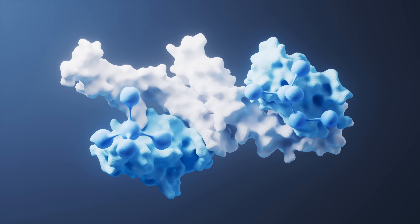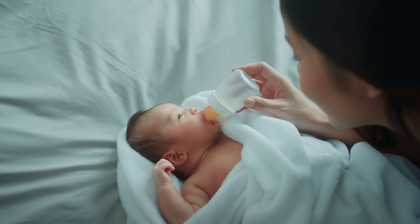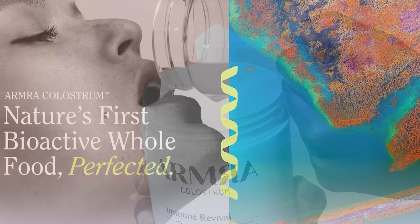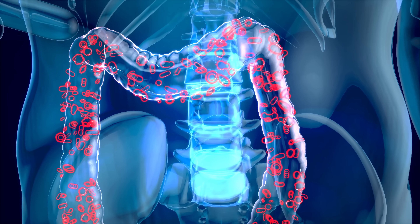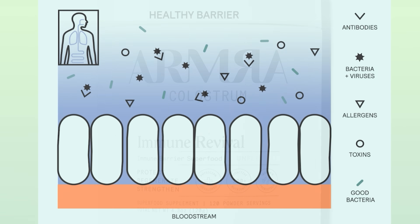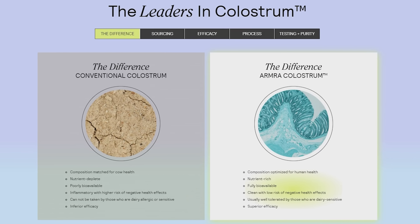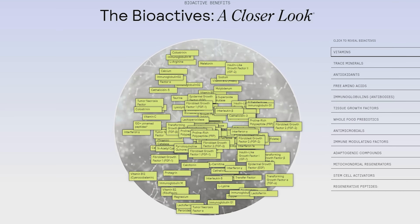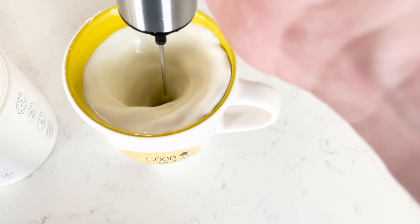Colostrum is a dairy bioactive whole food produced by all mammals in the first 48 to 72 hours after giving birth. It's the first nutrition that we receive, packed with vital nutrients our bodies need to thrive. Armra delivers the power of colostrum in a digestible form with over 400 functional nutrients like peptides, antibodies, and antioxidants. These nutrients can support your cells, gut, and immune system, as well as strengthen your mucosal barriers that help guard against environmental threats. Armra is the only colostrum to use cold chain biopotent pasteurization — a unique process that keeps the over 400 bioactive nutrients active and functional, ensuring you get the maximum benefit. It's recommended to take three to four scoops daily mixed with any cool beverage, and since it's a bioactive whole food, you can adjust the amount as needed.